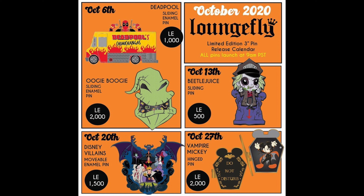Ending off the month on October 27th, we have Vampire Mickey. It's like a little coffin on the front that says 'Do Not Disturb,' and you open it up and see Mickey on the inside as a vampire. Limited edition 2000 on that one.